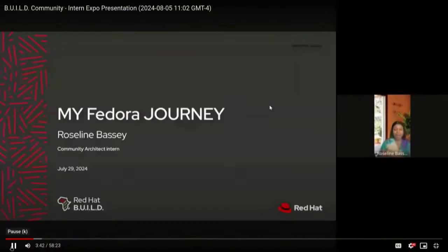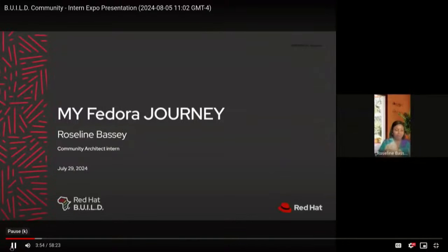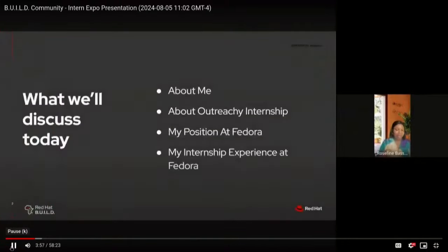Let's get started. Hello, everyone. My name is Roselyn Bassi. I am an Outreachy intern currently working with Fedora as a community architect. In this presentation today, I am going to be covering four areas: telling you about myself, about the Outreachy internship, my position at Fedora, and highlighting my internship experience at Fedora.